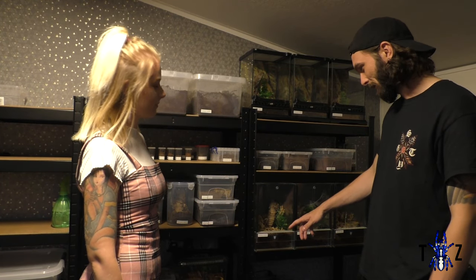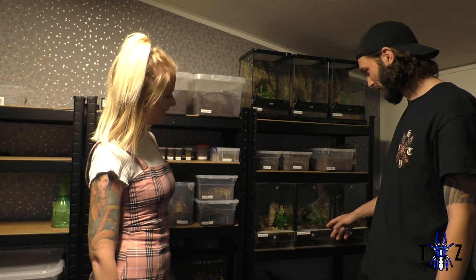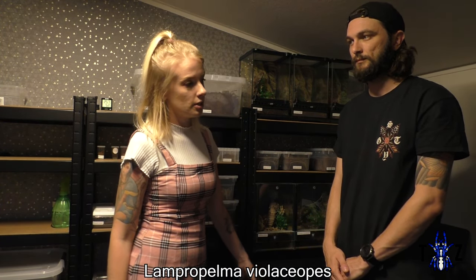On the next shelf down we have Omothymus shiotae, which we've done a video on already. We also have our Chromatopelma cyanopubescens — one of the tarantulas we've had the longest in this collection. She is always out and always angry, and she was the star of our feeding video. We also have another Psalmopoeus — the Psalmopoeus rufus — which we'll do a video on in the future. On the bottom, which we won't show again as we've done a video on it, is our Lampropelma violaceopes. She's doing brilliantly since we built the big greenhouse enclosure for her — building up the sides, coming out regularly, eating well, and thriving.